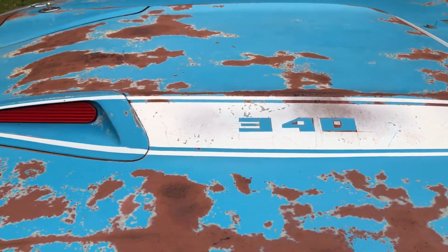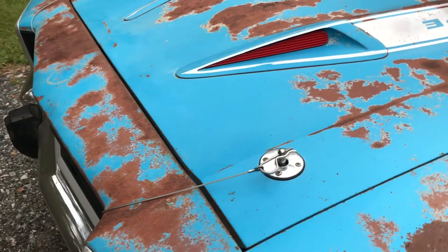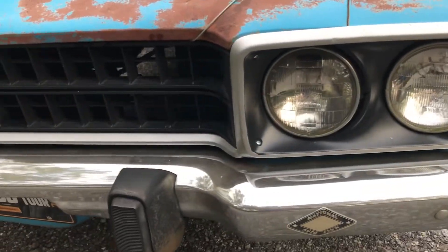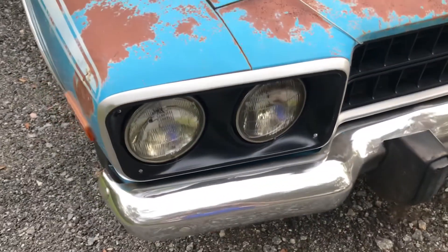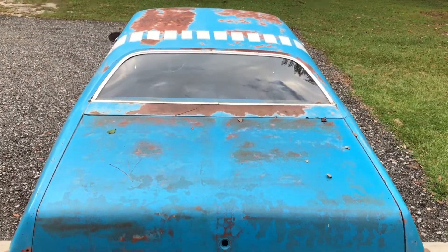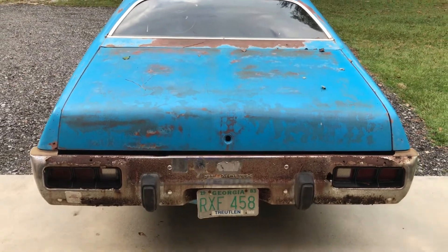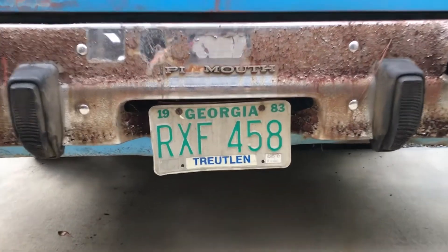This example here is one of just 4,400 340 small block equipped cars. It also sports cool options such as Basin Street Blue paint, hood pins, exterior decor package including all the bright moldings, two-tone interior, special bulge hood, and the strobe striping. The last sticker on the Georgia plates are 1988, putting this car off the road for about 33 years. Let's get into the mods and get this car back on the road.